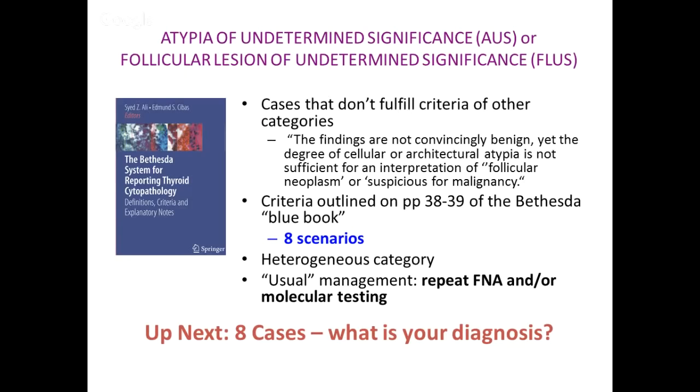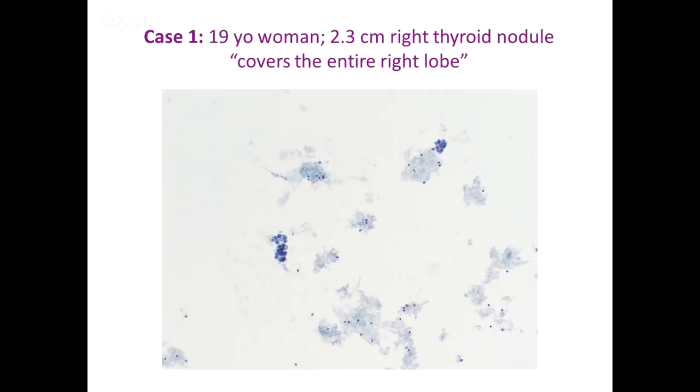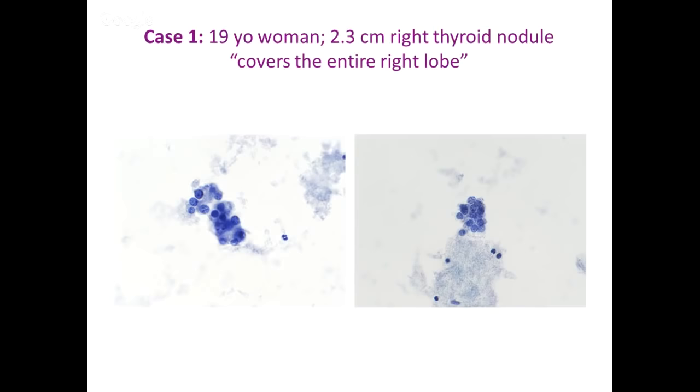I'm going to show you eight cases and ask: is it AUS or not? The first case is a relatively young woman, 19 years old, with a 2.3 centimeter nodule described as covering her entire right lobe. What you see are a couple of groups of follicular cells, but a sparsely cellular specimen that's mostly blood in the background. There really isn't any colloid — what you're looking at is the granular precipitate you see when you have lysed blood.